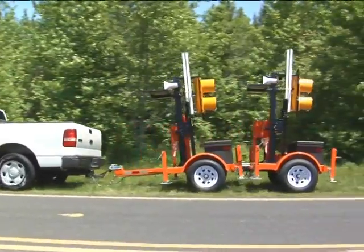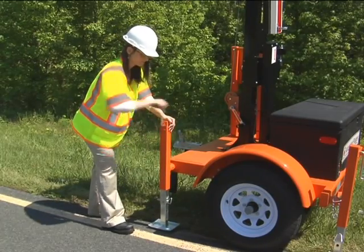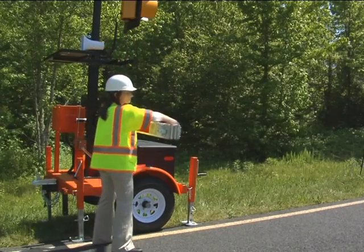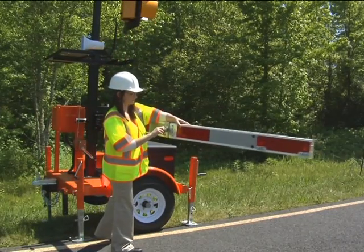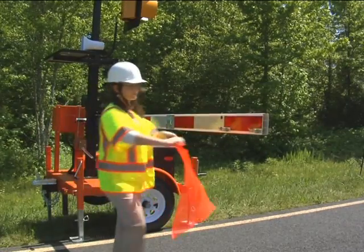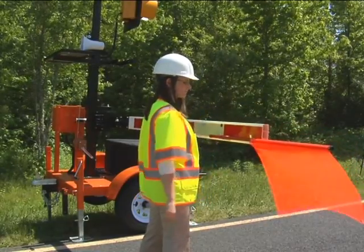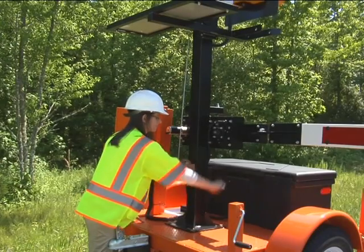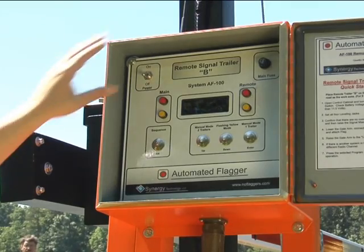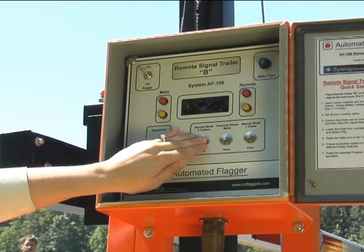Setup starts with disconnecting the signal trailer. Next, set the leveling jacks. Then, unfold the gate arm and attach the flag. The signal light is raised by a safety braking winch for variable height adjustments. The system is started by turning on the power switch and selecting the program. Now the trailer is ready for operation.